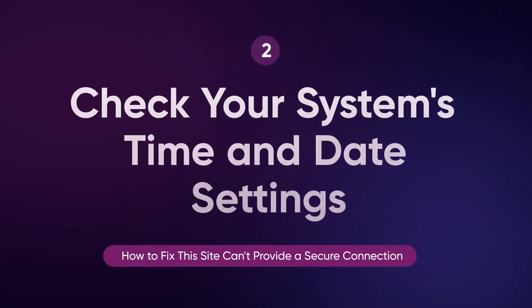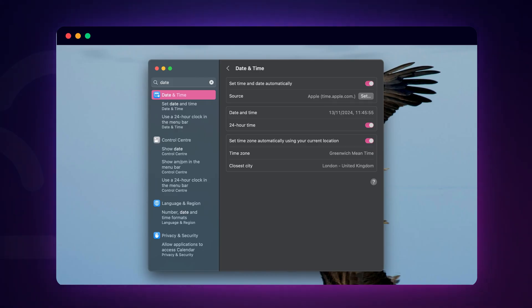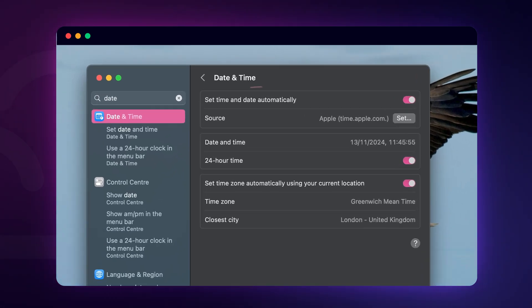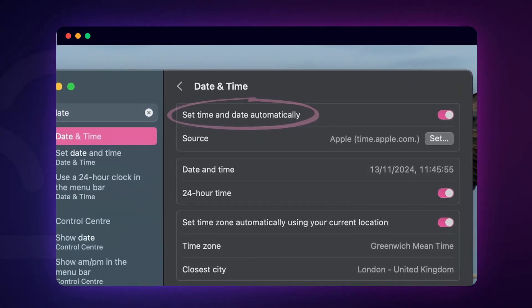Believe it or not, having the wrong time or date on your computer can cause SSL issues. SSL certificates rely on accurate time and date settings to verify their validity. If your system's clock is out of sync, your browser might think the SSL certificate is expired or not yet valid, even if it's perfectly fine. To fix this, simply check your device's date and time settings. On most systems, you can set the time to update automatically from the internet, which ensures your device is always in sync.